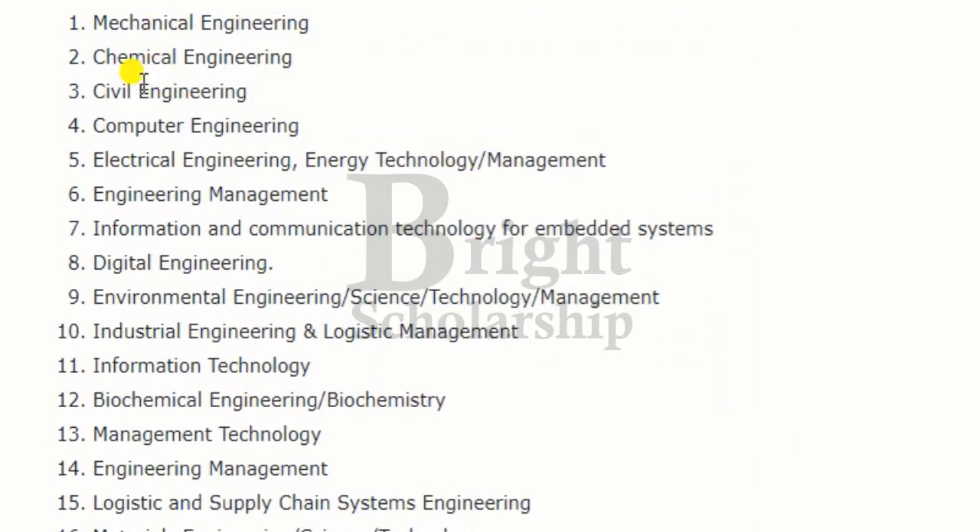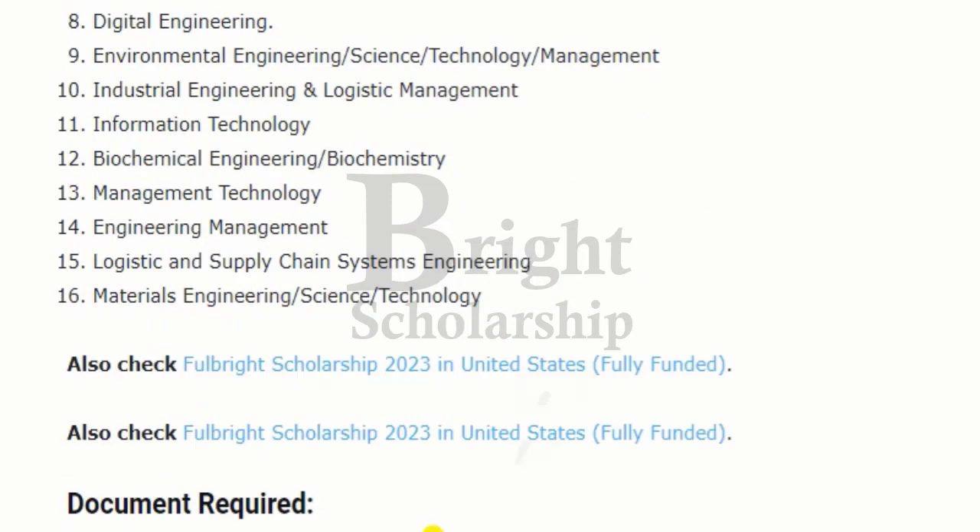Available study fields include mechanical engineering, chemical engineering, civil engineering, computer engineering, electrical engineering, energy technology management, engineering management, information and communication technology for embedded systems, digital engineering, environmental engineering, science technology and management, industrial engineering and logistics management, information technology, biochemical engineering and biochemistry, management technology, logistics and supply chain, system engineering, and material engineering science and technology.